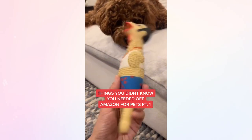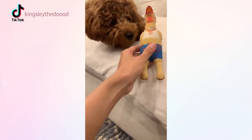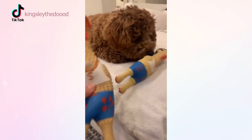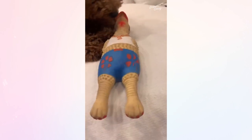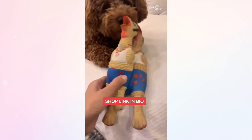Things you didn't know you need from Amazon for Pets, part one. Meet Earl. He's from Charming Pet Squawkers and he's a squeaky little feller. They come in size small and size large for all pet breeds. Also check out the other chickens — there's Grandma, Grandpa, and Henrietta.